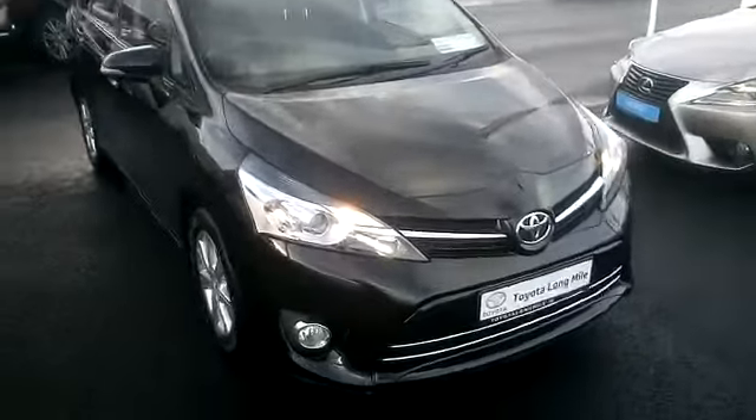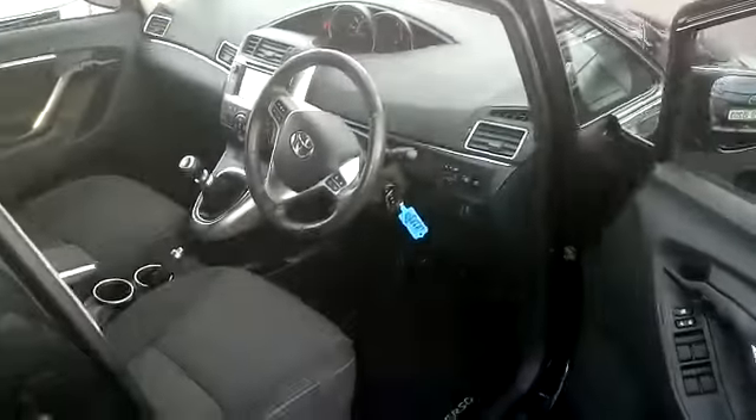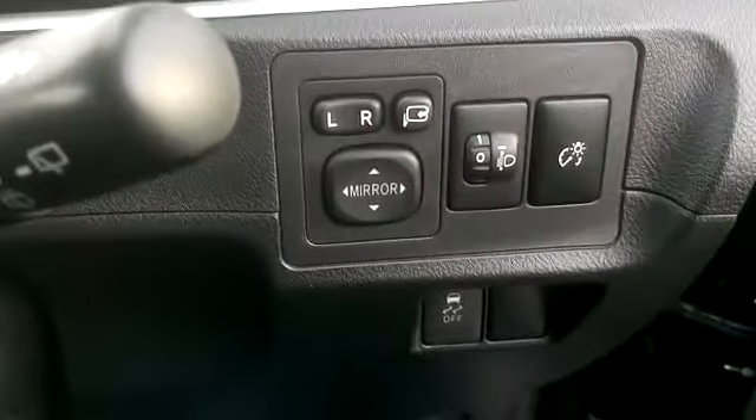You have daytime running lights, front spotlights, and 16-inch multi-spoke alloy wheels. This car comes with remote central locking. Getting inside the vehicle, you will see we have front and rear electric windows.